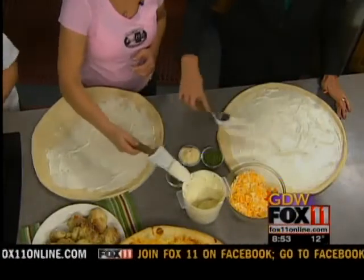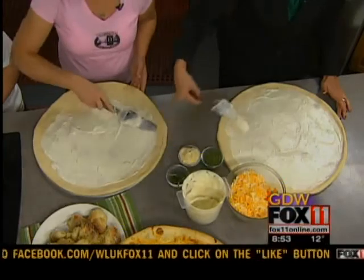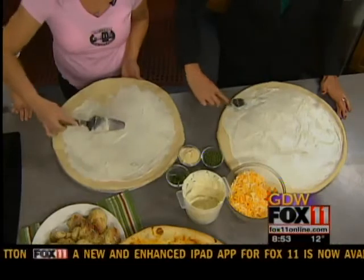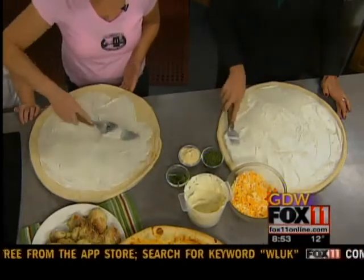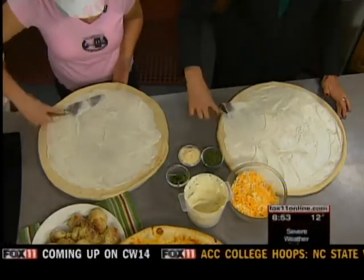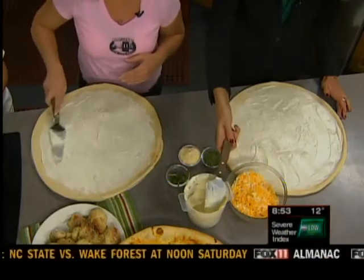And you guys actually hail from New York, right? Yes. And what is New York style pizza like? Well, all the dough is handmade and hand-tossed. And when we cook it, we cook it on a stone oven. It kind of gives the crust a little bit of a different taste rather than a convection oven or a conveyor oven, so it gives it that real New York style homemade taste.